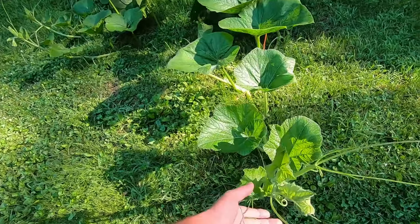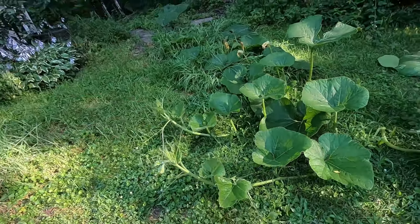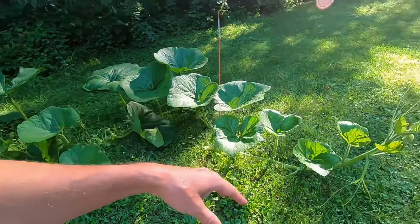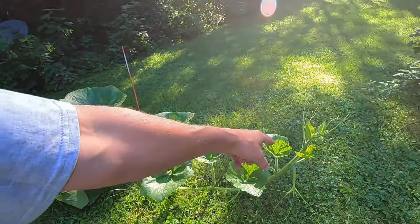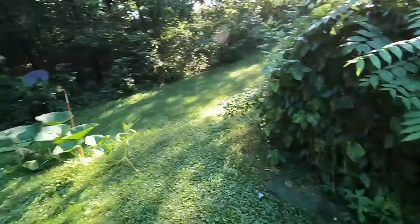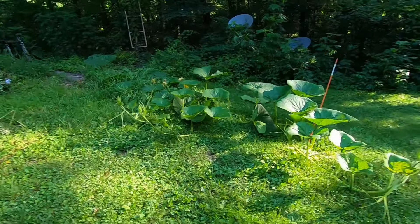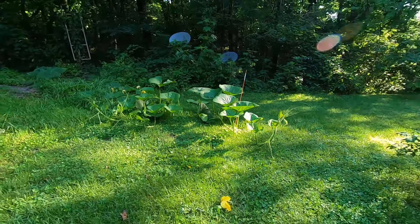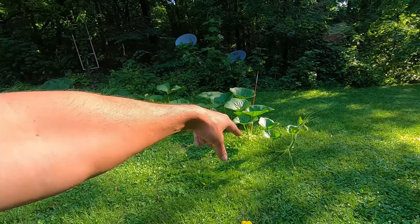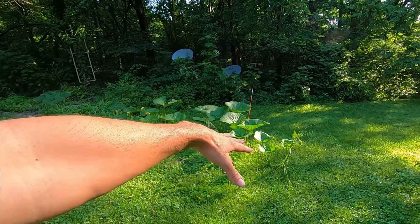We have this cucumber that I never set a trellis up for. I was gonna put these three sunflower stalks from last year and make like a teepee tower - I could still do that. I keep putting it off, just like 'I'll do it tomorrow.' Some of my houseplants from my grow closet are now outside and they are loving it. I don't really want to fill my grow closet back up.